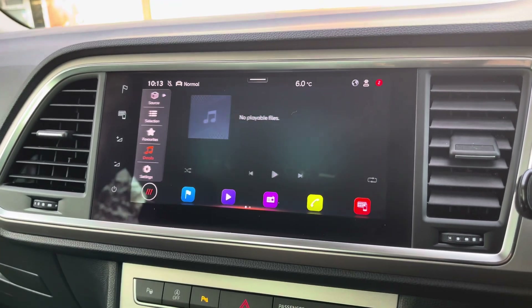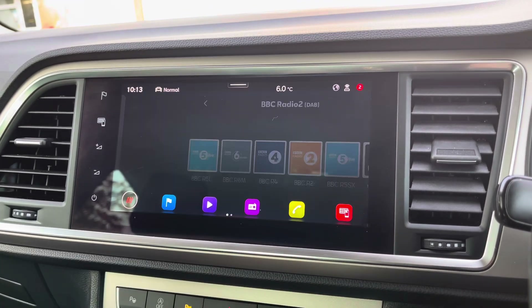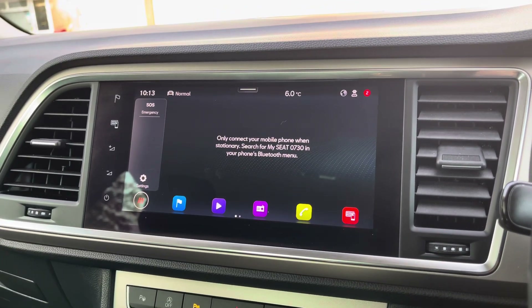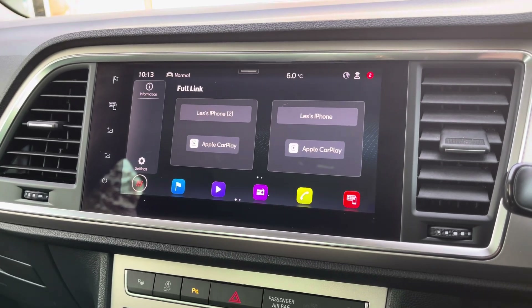In addition, the vehicle's multimedia system allows you to connect your own Bluetooth device to play your favourite songs through the car's sound system, or alternatively you can simply select your favourite radio station. You can also utilise Bluetooth to make and receive calls hands-free, as well as accessing Apple CarPlay and Android Auto.